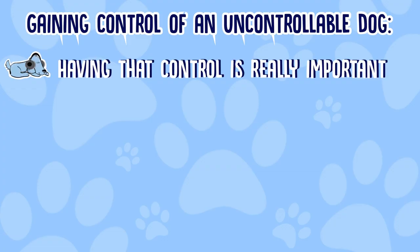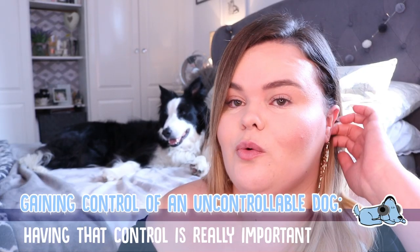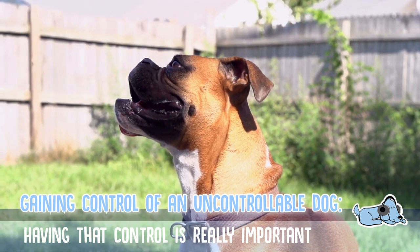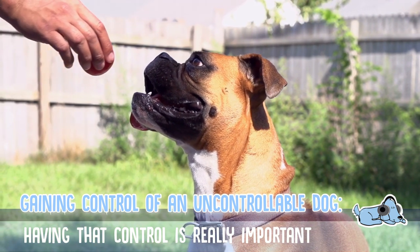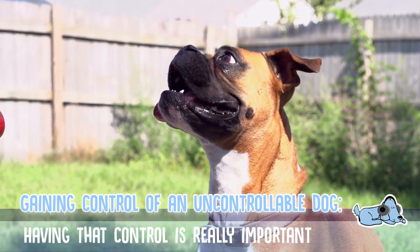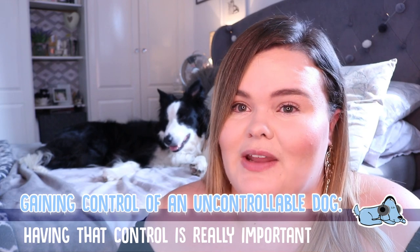You want to make sure you have as much control of any dog as possible. As a human, you are the owner and the more authoritative figure towards that dog, so you need to make sure you can gain control, especially if you want to train them. If you don't have control over that dog, you're just not going to be able to train them properly.